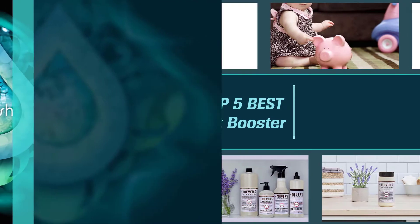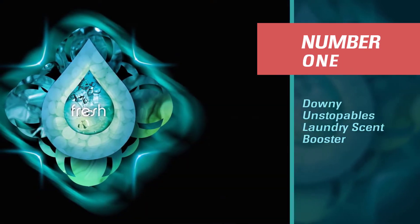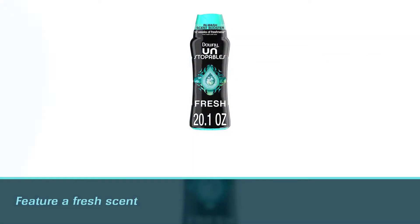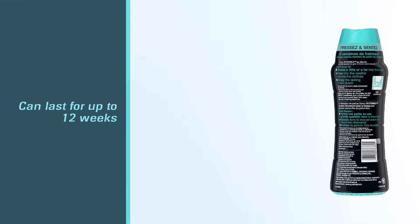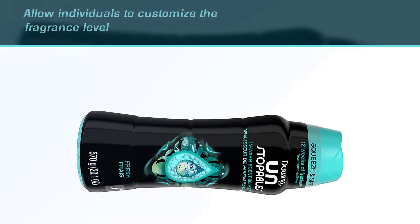Number one, most popular: Downey Unstoppables laundry scent booster. The Downey Unstoppables in-wash scent booster beads feature a fresh scent that can last for up to 12 weeks between washing and wearing. These booster beads allow individuals to customize the fragrance level by adding as few or as many beads as they prefer to the load.